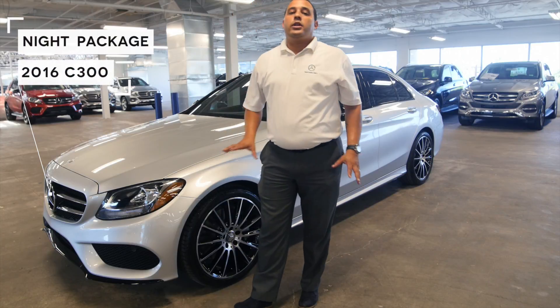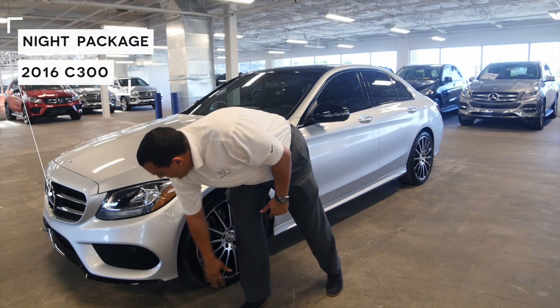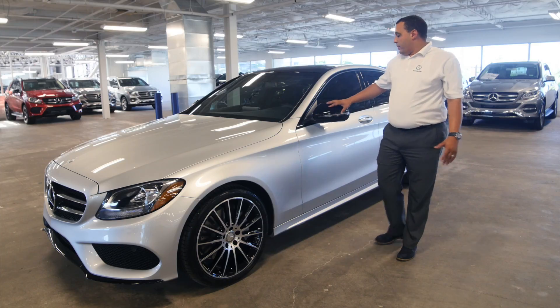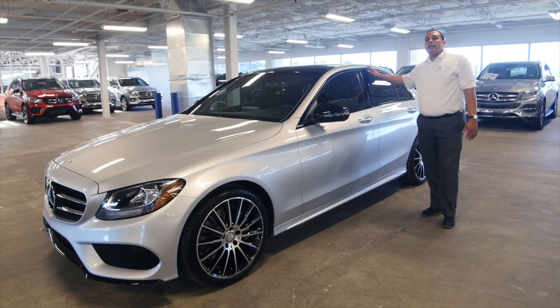This C300 Sport comes with a night package which consists of the black blade at the bottom, 19-inch black alloy wheels, black wing mirrors, and of course the black high gloss trim around the sides of the windows.